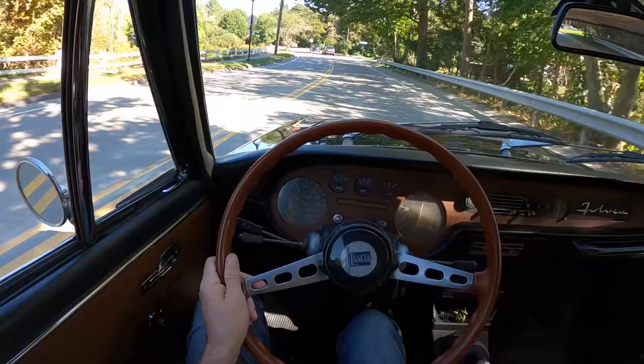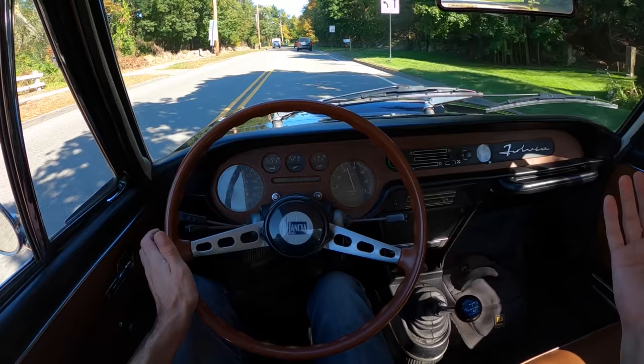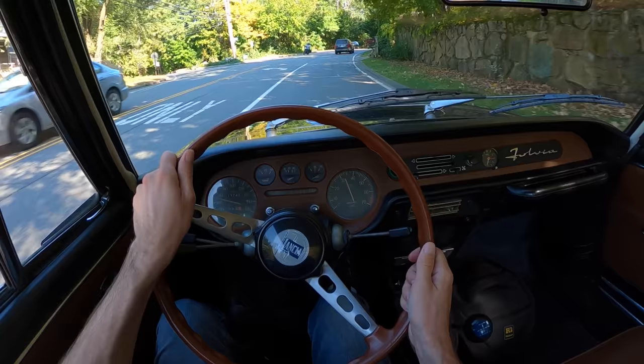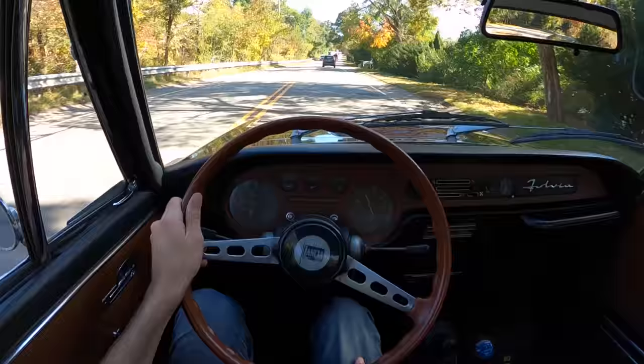So there you have it, guys — the '72 Lancia Fulvia Series 2 Coupe 1.3 S. What a hoot. I love these things. This is such a strange thing, and you know what? It's not even that strange because the Zagato is way weirder in every aspect. This one is the normal car, and it's still wonderful. Thank you guys so much for watching, liking, commenting, and subscribing. Thanks to Bond Group for tossing the keys to another Lancia — we like that. More Lancias, keep them coming. Don't forget to respect the drive, and I'll see you in the next one.